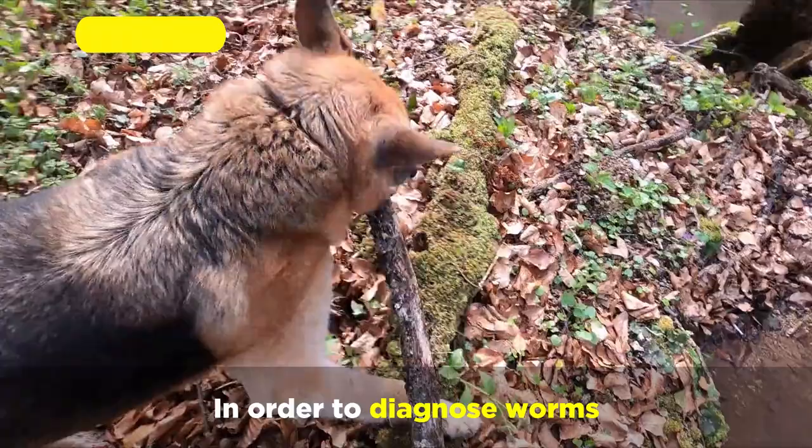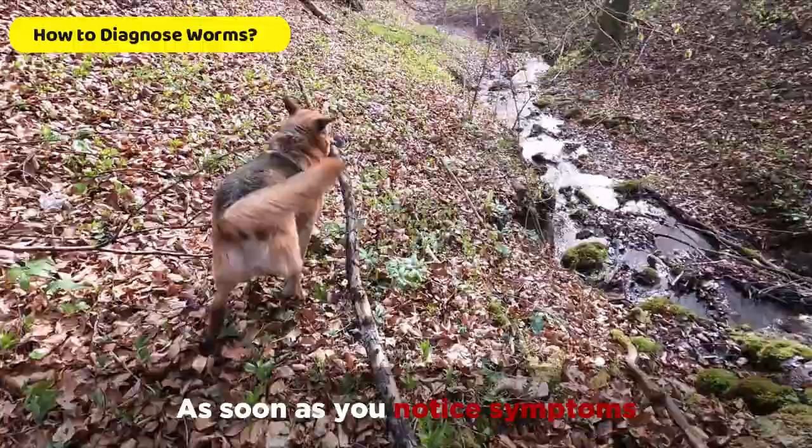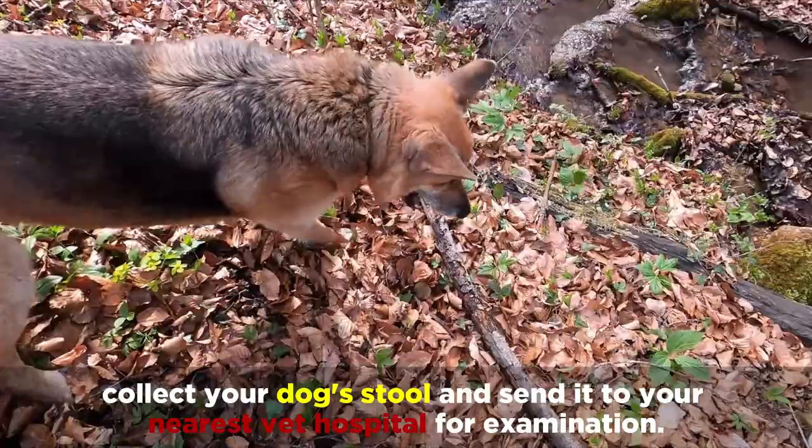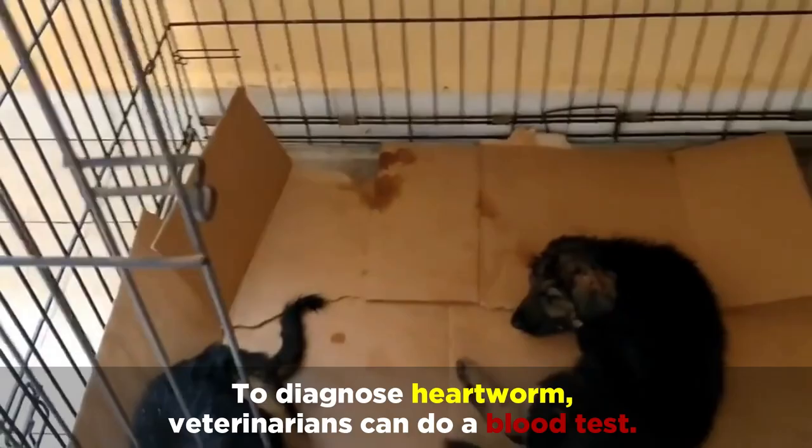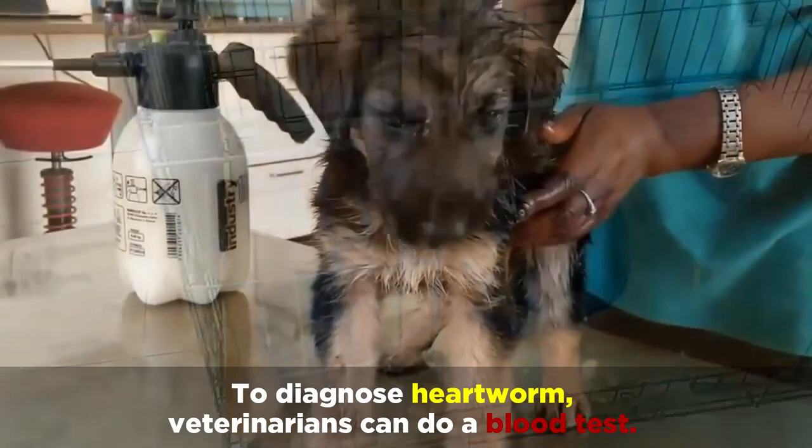In order to diagnose worms, as soon as you notice symptoms, collect your dog's stool and send it to the nearest vet hospital for examination. This microscopic examination of the stool sample will confirm if your dog is affected by any worm. To diagnose heartworm, veterinarians can do a blood test, and most veterinarians recommend getting your dog checked for heartworms every year.